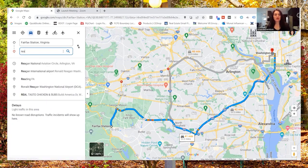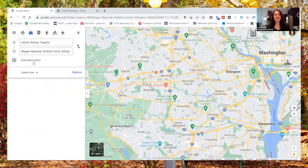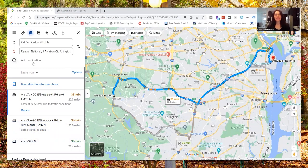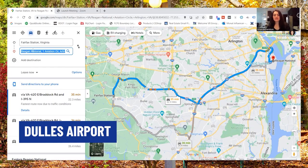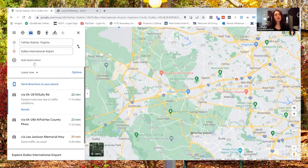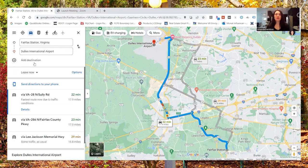Let's head over to Reagan Airport in case you are flying quite a bit. Fairfax Station is about 35 to 40 minutes to Reagan Airport. We'll also check Dulles for international flights — it's about 25 minutes, though probably closer to 30 to 35 when you factor in stoplights and traffic. Dulles is the closer option, but depending on your travel needs, you may want to use Reagan as well.